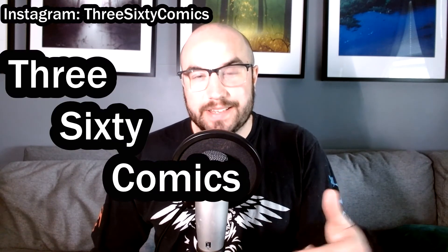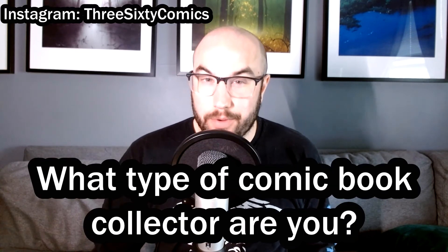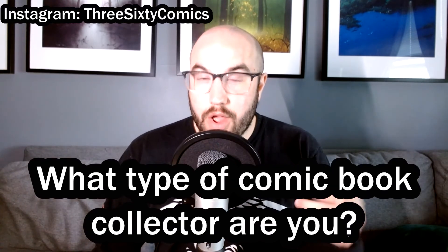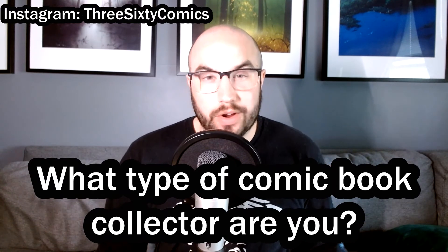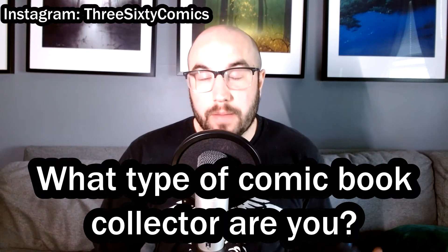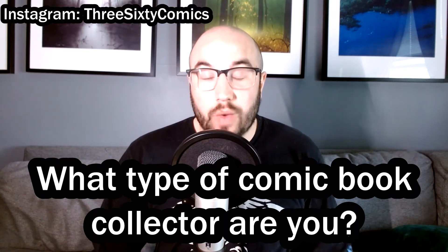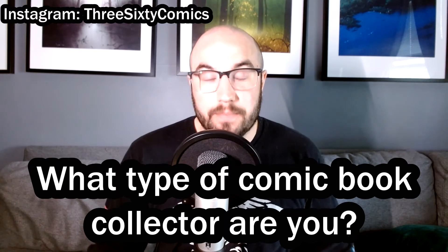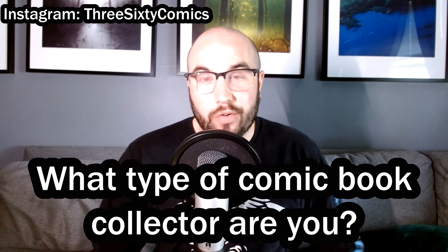Welcome back everybody. Joe here with 360 Comics, and today we're going to be posing the question: what type of comic book collector are you? We're going to be going over the four main types of comic book collectors in detail, including how they fit in with the community, what their role is in the hobby, and some examples of things they might be picking up as part of their collecting on a regular basis.